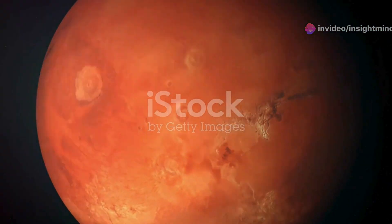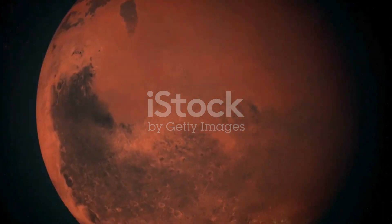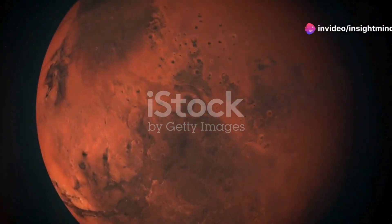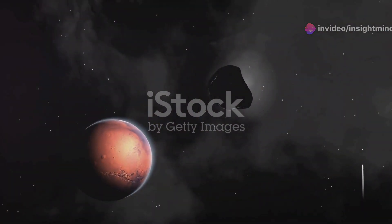Mars's atmosphere is about 95% carbon dioxide, with only trace amounts of oxygen. For humans to survive, we'll need to create breathable air. Fortunately, scientists and engineers are developing several promising methods to produce oxygen on Mars.